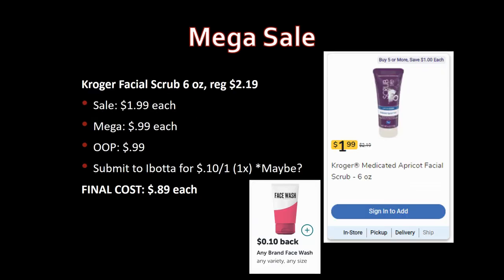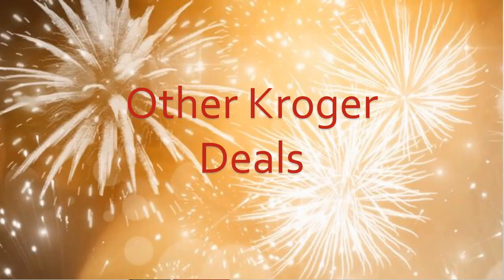This deal is awesome whether or not the rebate works: Kroger facial scrub, six ounce, regularly priced $2.19, on sale for $1.99, mega sale for 99 cents. Pay that out of pocket, and Ibotta may give you 10 cents back through their any-brand face wash rebate — though I'm not sure if a scrub qualifies. If you've tried it, let me know in the comments. Either way, it's a great 99-cent deal.